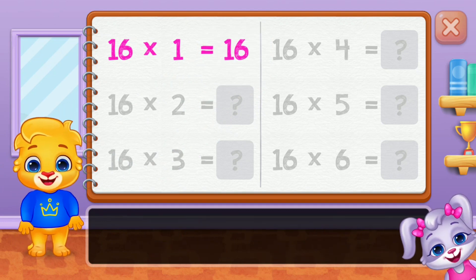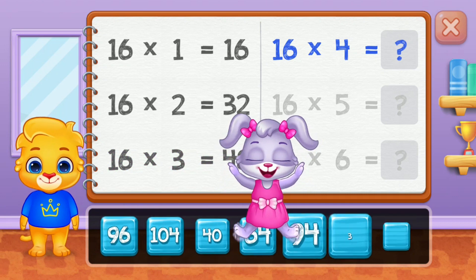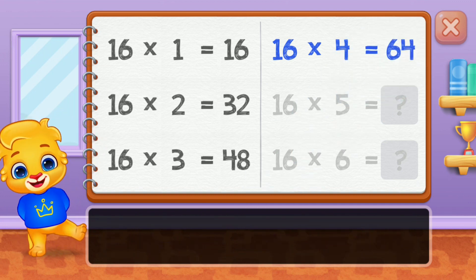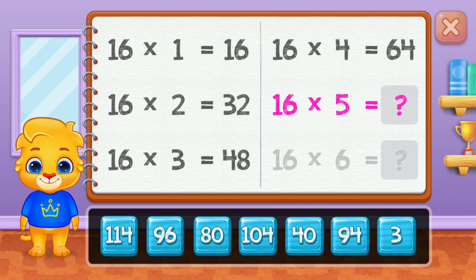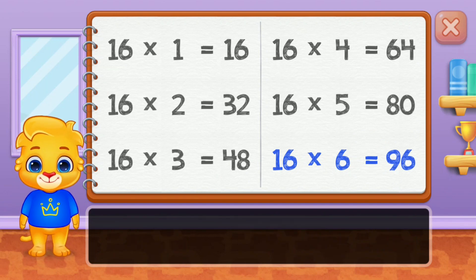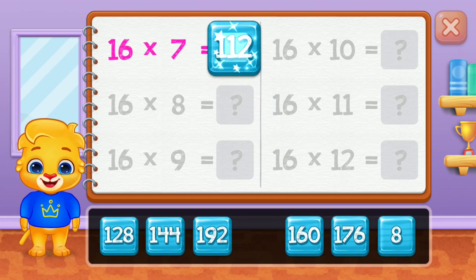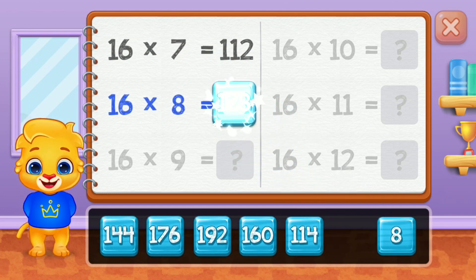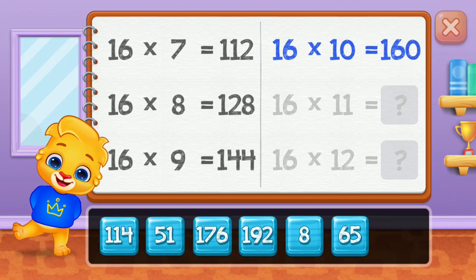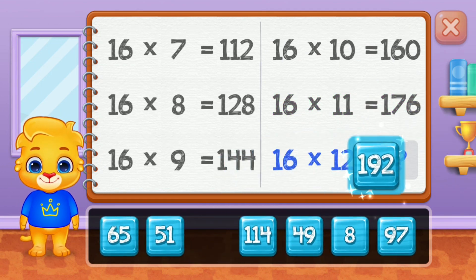Sixteen. Thirty-two. Forty-eight. Sixty-four. Eighty. Good job! Ninety-six. One hundred and twelve. One hundred and twenty-eight. One hundred and forty-four. One hundred and sixty. One hundred and seventy-six. Well done! One hundred and ninety-two.